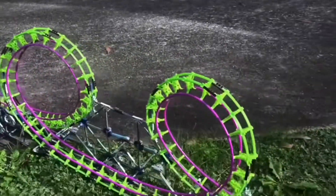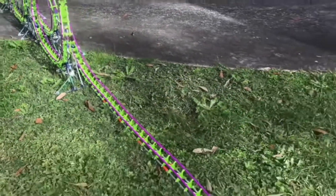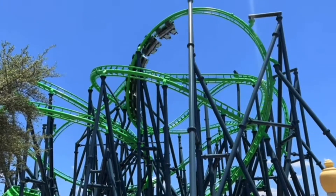So for my build, I'll be going for more of a spaghetti bowl kind of model, something like Poltergeist. It's gonna look sick.